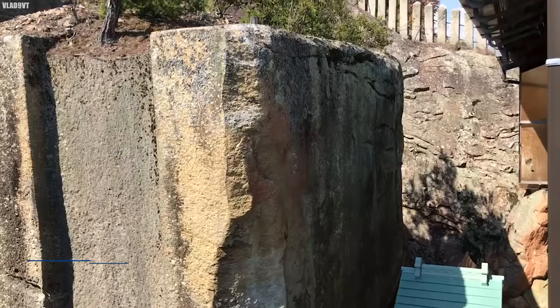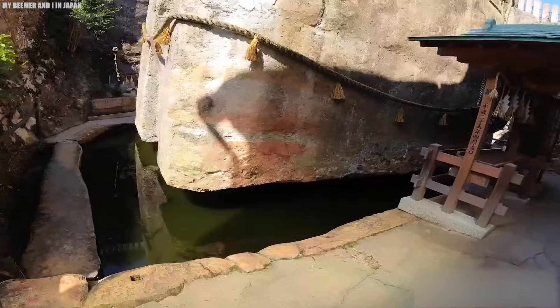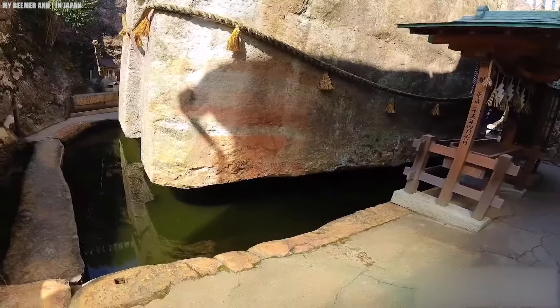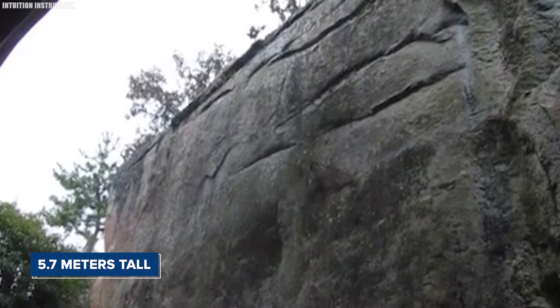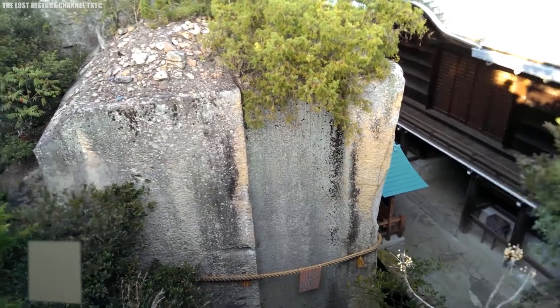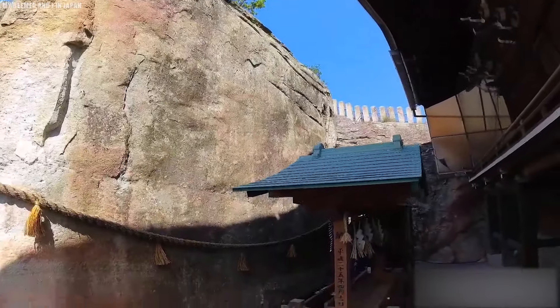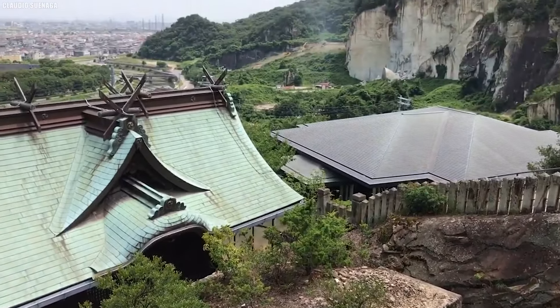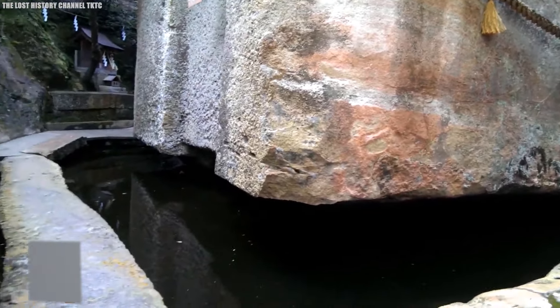The Ishi no Hoden stands as a colossal stone structure found within the grounds of Oshiko Jinja, a Shinto shrine in Takasago, Hyogo Prefecture, Japan's Kansai region. This ancient monument, crafted from Tuff, is flanked by natural bedrock on three sides. Estimated to weigh around 500 tons, it measures 6.4 meters wide, 5.7 meters tall, and 7.2 meters thick. Its shape resembles two flat rectangular blocks arranged vertically, enclosing a smaller rectangular piece, with one side featuring a pyramid-like protrusion. Situated in a large depression that forms a pond at its base, the monolith creates an illusion of floating due to a central pillar carved into its base, unseen from eye level.